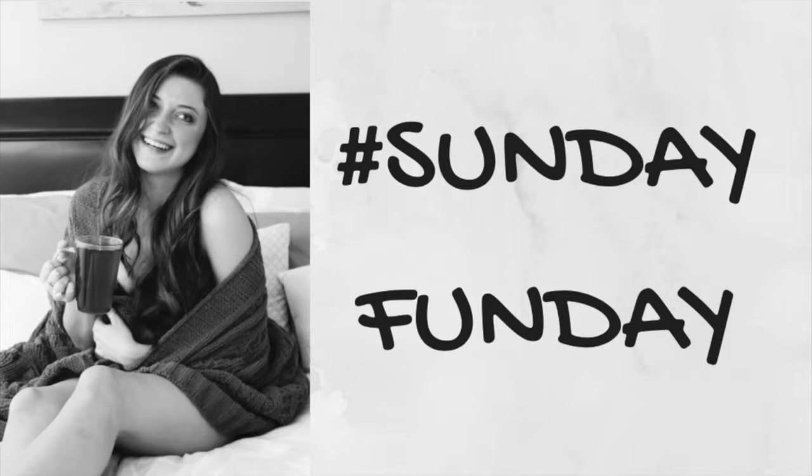Hey guys, it's Liv, and today I am making a video about hair and my tips for how to grow long hair and how to have your hair be super healthy. I'll show you my hair and how long it is right now.